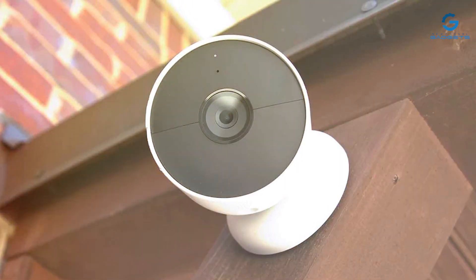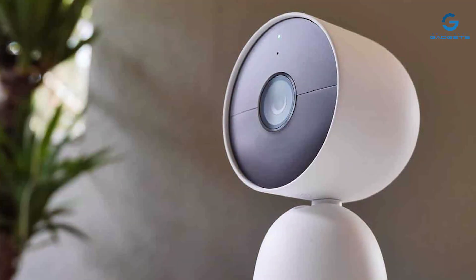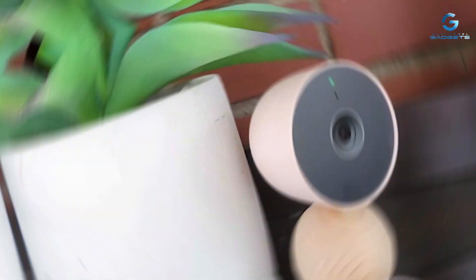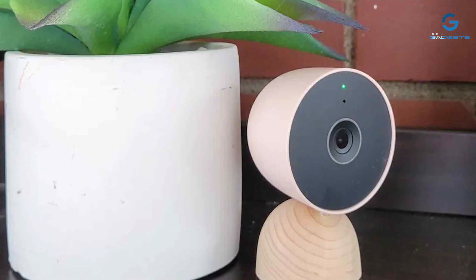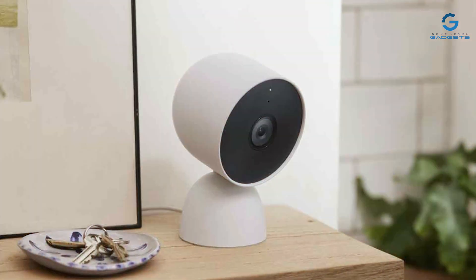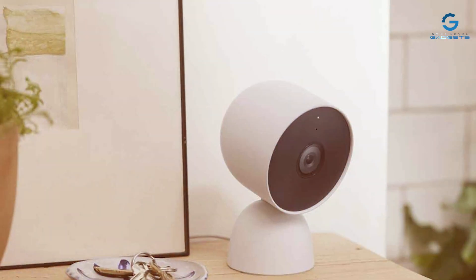The Nest Security Cam offers two-way audio, enabling you to communicate with loved ones or deter intruders remotely. Its night vision capability ensures clear footage even in the darkest of rooms. What sets the Google Nest Cam apart is its integration with the Google ecosystem, making it easy to control with your voice using Google Assistant. You can store your footage securely in the Google Cloud for easy access, and trust in Google's reputation for data security and reliability.